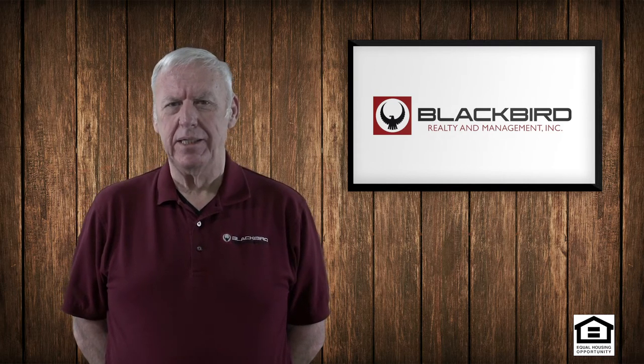You can pay your rent online through the tenant portal. You could pay your rent at a 7-Eleven or CVS pharmacy, provided that we've given you the barcode on a sheet that you would take to CVS or the 7-Eleven. Or you could drop it off at our office, or you could put it in the mail. The important thing is that you just pay the rent.